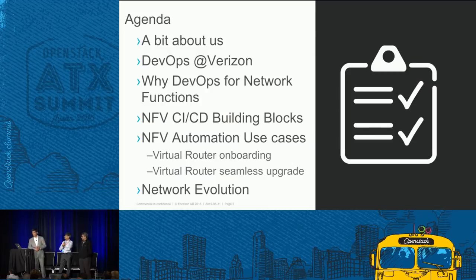Let's quickly go over the agenda. We'll talk about our DevOps journey at Verizon, then we'll talk about NFVs — the continuous integration and continuous delivery building blocks for NFVs. We'll go over a couple of use cases we worked on with Ericsson, showing how we can automate the complete lifecycle so that with one click you can make changes and upgrade these virtual functions.